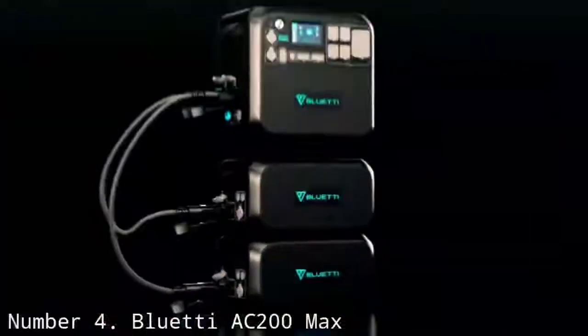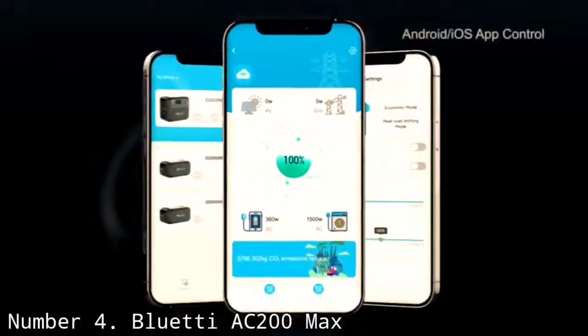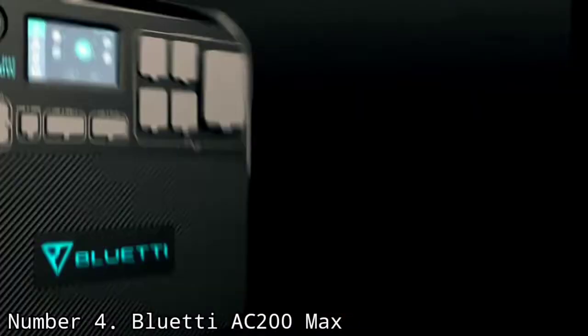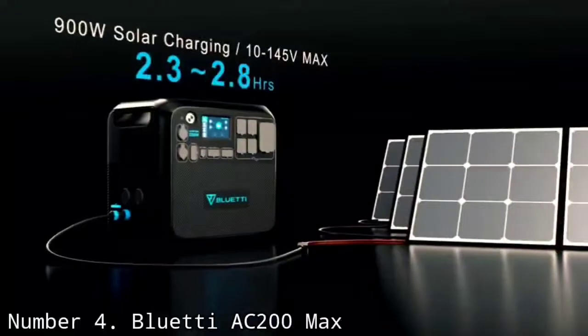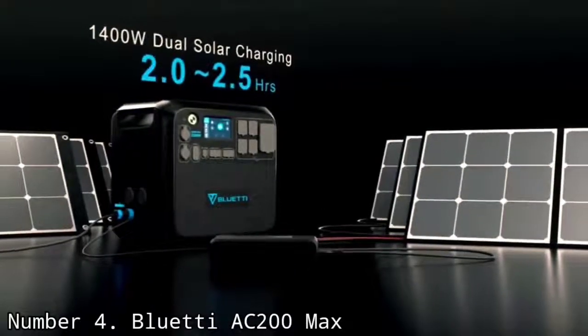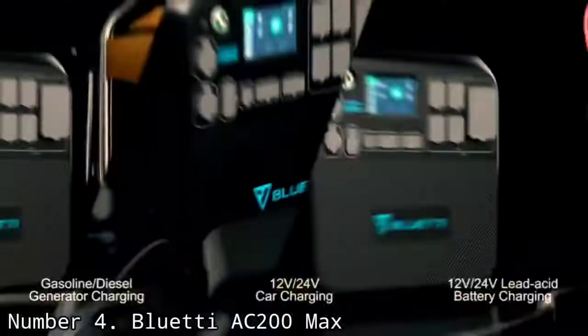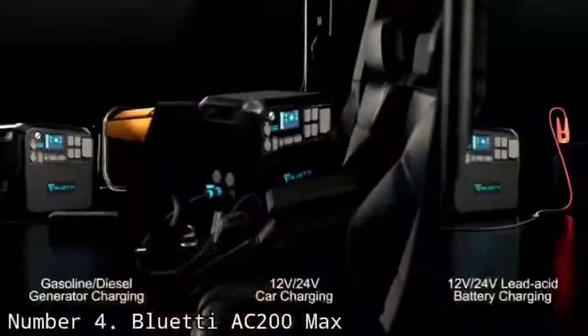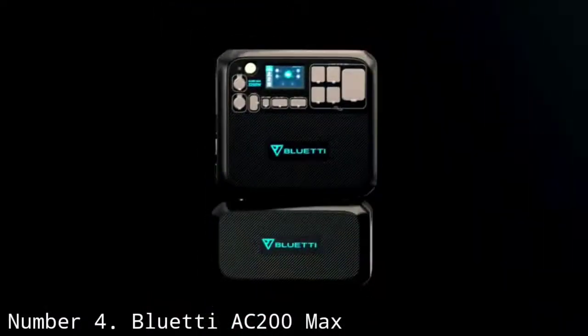For the more modest needs of people who are used to living off a generator, it will last for a very long time. At the same time, the AC200 Max has an outstanding input capacity of 1,400W, meaning you can plug in a hefty array of solar panels to replenish it fast. This allows you to keep your off-grid setup going with little to no interruption. It also features specialty charging options, including a 30-amp plug, which lets you plug it directly into an RV, and multiple wireless charging pads for smaller devices.